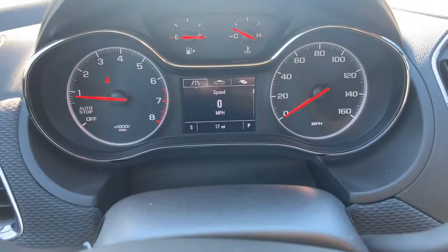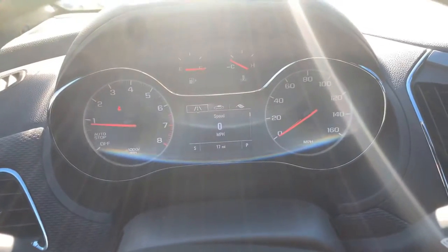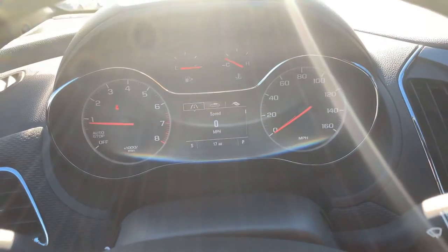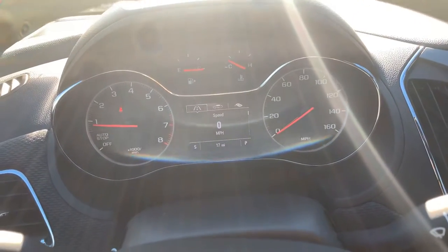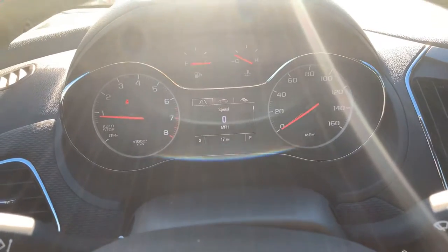17 miles — so it's seen a couple of test drives. If you have any questions, Mike, you can contact me at 706-453-2500. Once again, this is Cy Freeman at Jimmy Britt Chevrolet — look forward to speaking with you, and I hope you're having a great day.